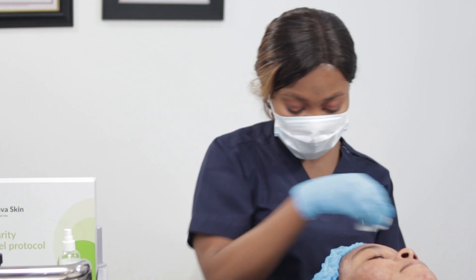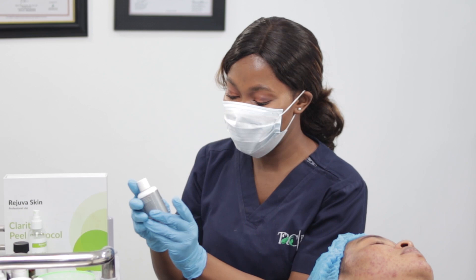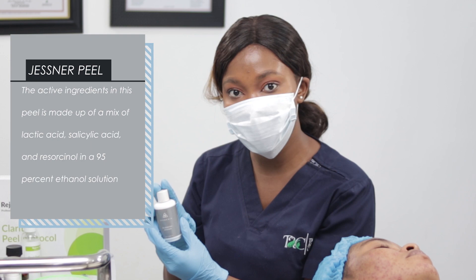Let's go into applying the peel on her face — the Jesna peel. I'm using the blueberry Jesna from this cosmetic range. The Jesna contains lactic acid, which is an AHA, and it helps to treat acne. It also contains salicylic acid, which is a BHA, and salicylic acid is used to unclog the pores.